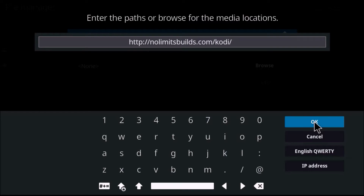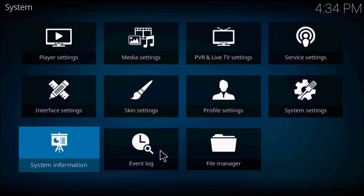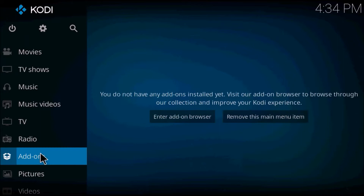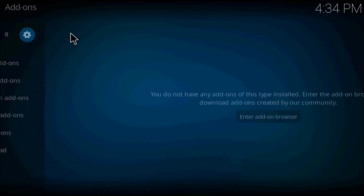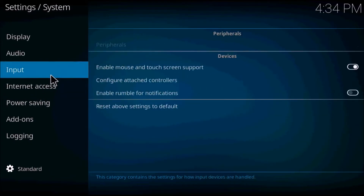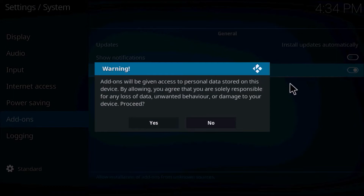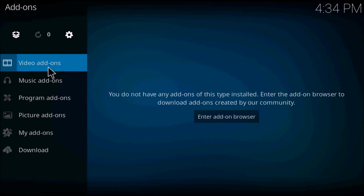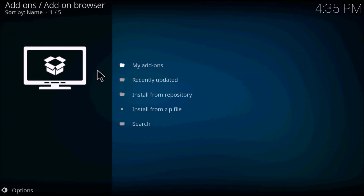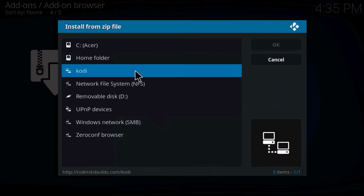Press OK — you don't have to change the title, just press OK. Go back to the home screen, click into Add-ons, click on Settings, then go down to Add-ons on the left and find Unknown Sources. Turn Unknown Sources on to allow add-ons to download from unknown sources. Then click into your repository box and click Install from Zip File, and click on Kodi or your repository, whatever you named it.